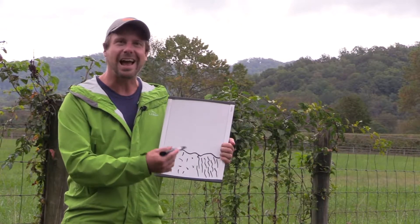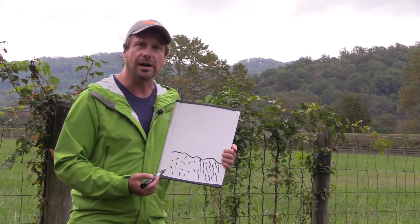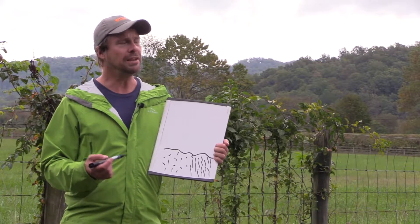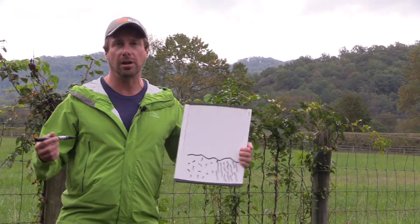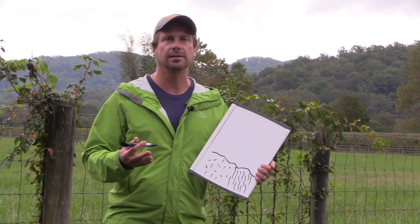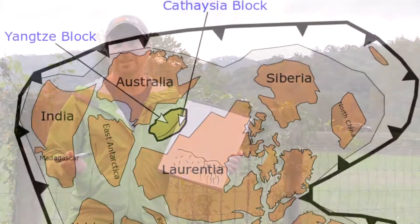The granite itself doesn't have any grain — it's the same in every direction. Anyway, these are the oldest rocks in our region; they're around 1 billion years old. They formed during a great ancient episode of mountain building, which is what we call it when continents crash together very slowly over geological time scales, but it ends up altering the rocks along that collision zone.